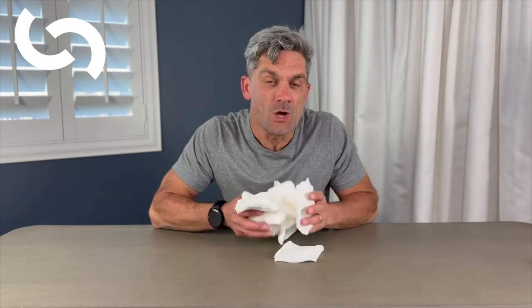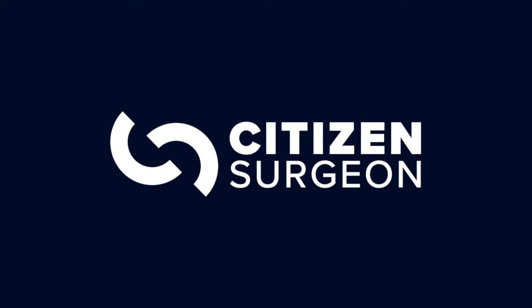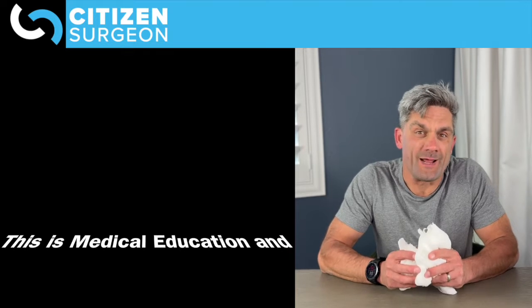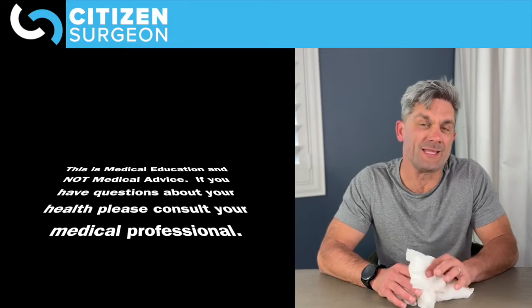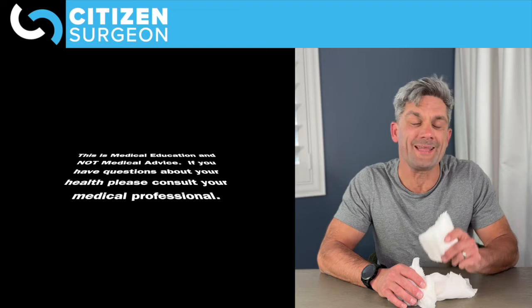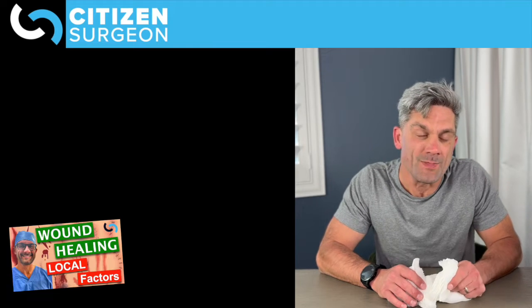Why is gauze such a horrible dressing? We're going to review what an ideal dressing is, and I'm going to tell you why gauze isn't the best. It's going to be a short video. We're going to get right to it today at Citizen Surgeon. I have gauze right here, and we're going to be talking about why this is not the best dressing, especially when we're talking about trying to create an ideal environment for wound healing.